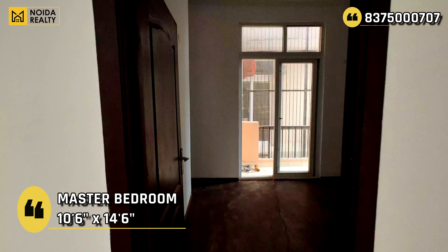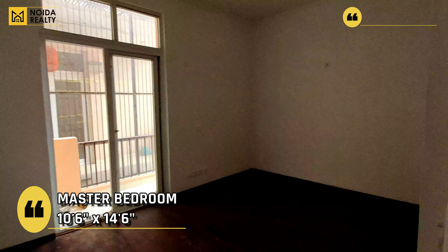First bedroom के dimension की बात करें तो this is 10'6" by 12'6"। This does have a connected washroom जिसका dimension 5' by 8' का है। So now this was the utility space जो kitchen से connected था।